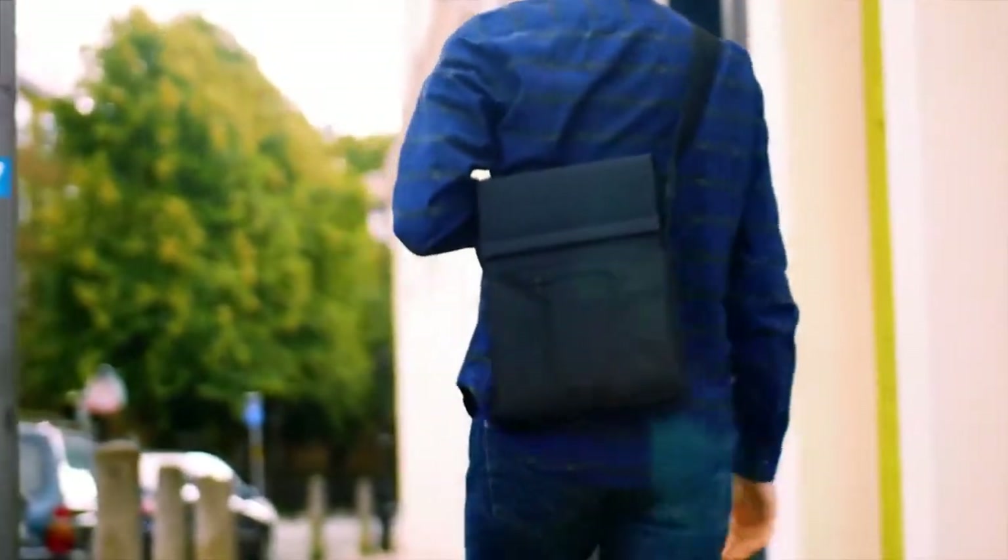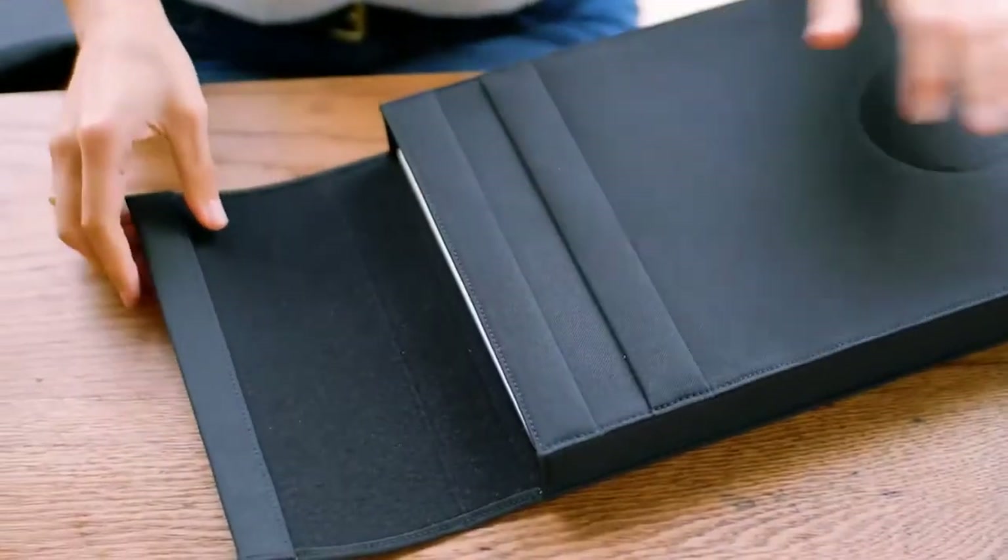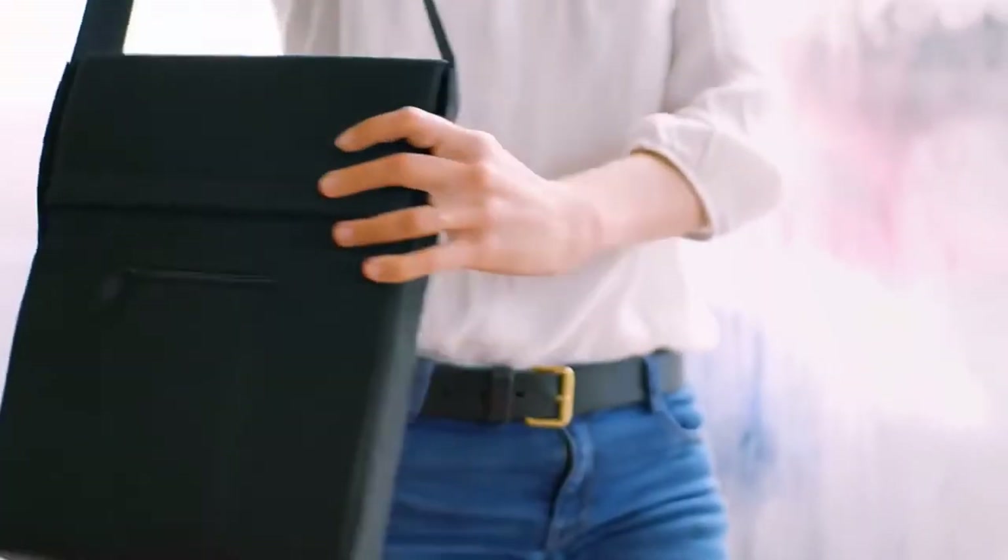I used to travel a lot for work, and I was always in need of a product like Layer. Power banks are great for quick phone charges, but it wasn't a solution for all of my devices. In the end, it was just another thing I had to worry about. So I brought a team together to find a solution. With years of experience in technology and product design, Layer was the end result, and it's the first of its kind.